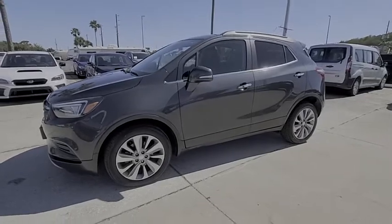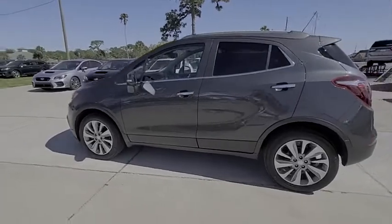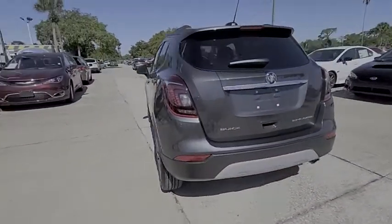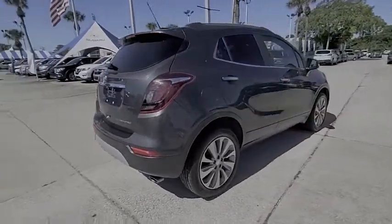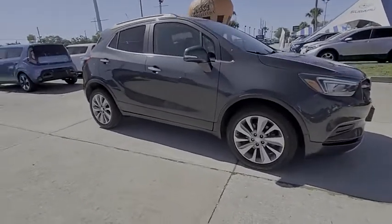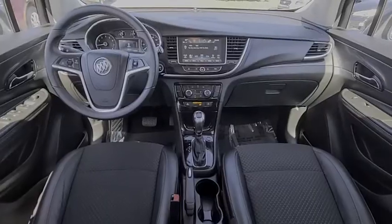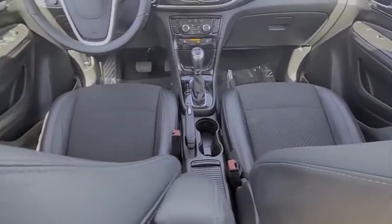We are pleased to show you the 2017 Encore. The Encore captures Buick's traditional strengths while demonstrating luxury and style in a petite size. It's amazingly quiet at freeway speeds and the suspension engulfs pavement imperfections, providing passengers with a pampered ride. Standard features that would make any car owner smile, and is priced below $15,000. This vehicle has less than 50,000 miles.